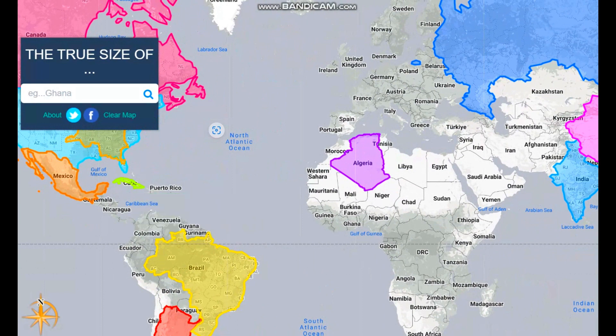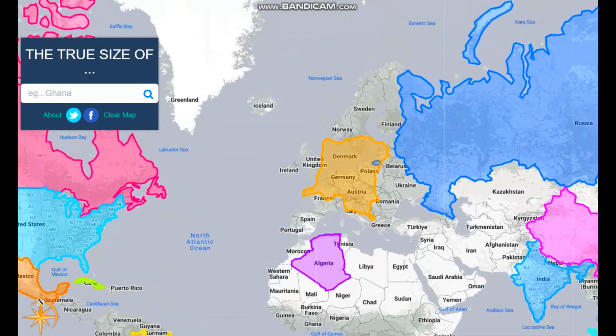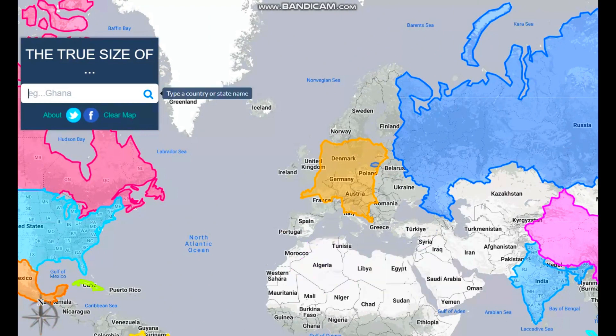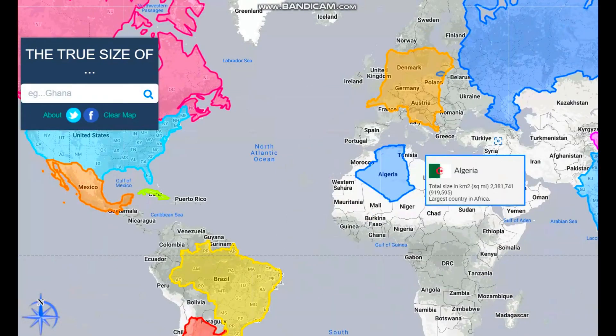Also, I just put Cuba next to the USA for comparison. Next we have Algeria. Before we get to Algeria, let's put in Europe — Europe is minuscule as you can see. Algeria is the largest country in Africa. Algeria is the 10th largest country in the world, which isn't really that much.